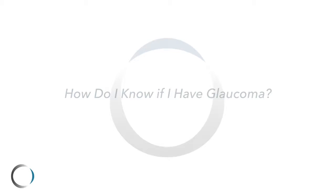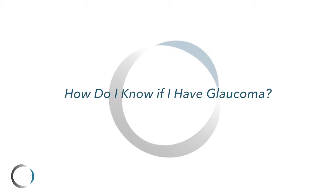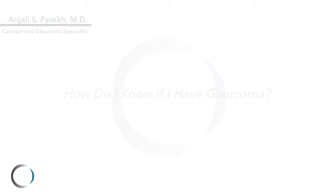The vision loss is permanent and irreversible. Patients who have glaucoma actually don't know they have it. Glaucoma tends to affect the peripheral vision first, and it happens so slowly over time that people just don't realize they're losing their vision. It also happens way out in the peripheral vision, so your mind is really good at filling in the gaps.